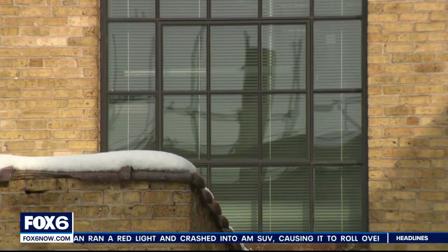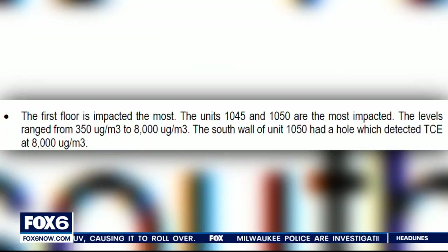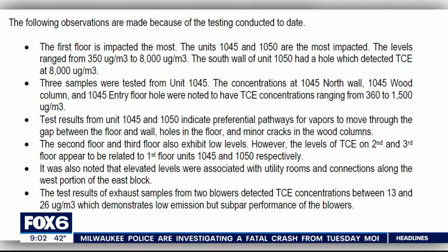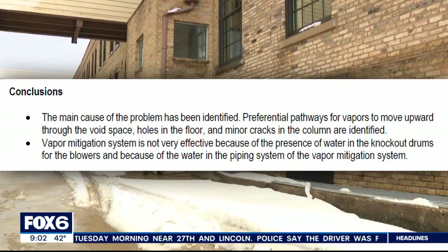That's what testing has found at the east block of the Community Within a Corridor apartment building, where mitigation systems haven't been able to keep TCE at what's considered safe levels by the DNR — 2.1 micrograms per cubic meter. An April report shows TCE levels far above that: 350 micrograms per cubic meter in one unit, and 8,000 micrograms per cubic meter in the wall cavity of another unit. The main cause identified: pathways for vapors through holes and cracks and an ineffective mitigation system.